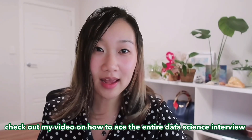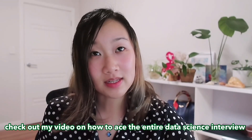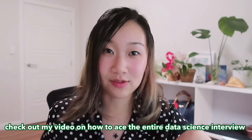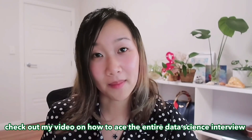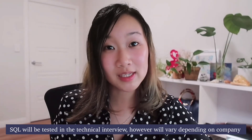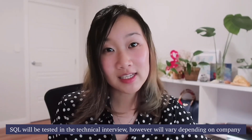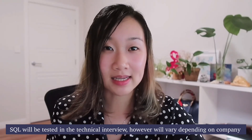Of course, you can't just ace only the SQL portion of the interview — you've got to ace the entire data science interview. I've actually got a video on the entire data science interview process and some of my tips and tricks, and I'm going to link that up in the cards above and also in the description box below. Feel free to check that out if you have an interview coming up. For those of you that may be unfamiliar with the interview process, SQL is generally the first part of any technical interview.